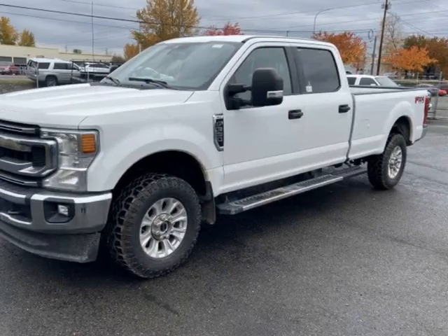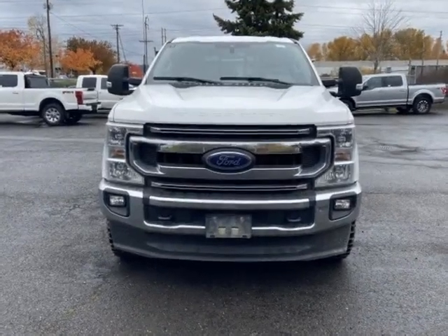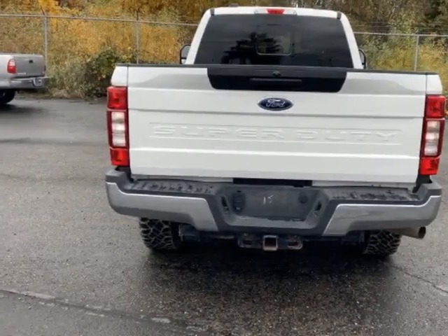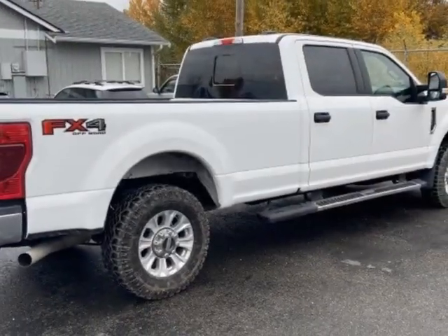Come take a look at this 2020 Ford Super Duty F350 SRW XLT 4WD Crew Cab 8' Box. This vehicle has just under 38,000 miles. For your protection, a warranty is available for this vehicle.